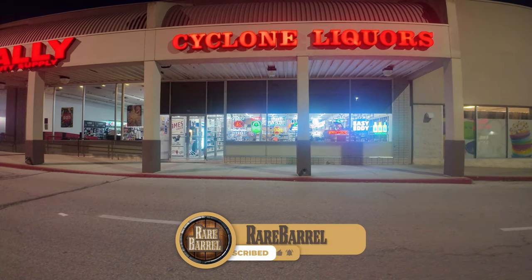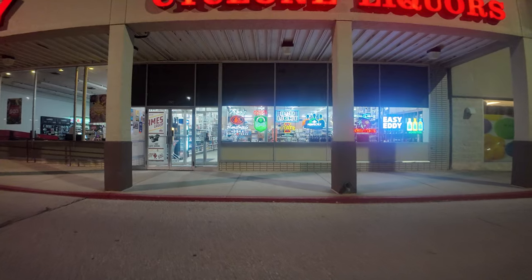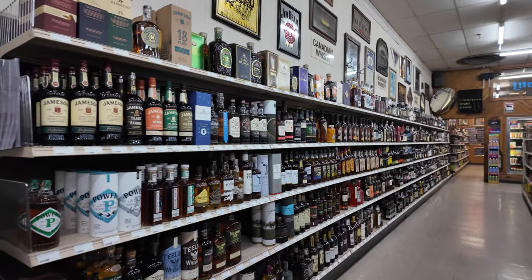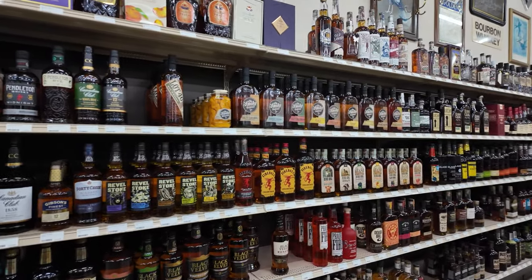Road trip time! On our way to Dallas here in Iowa, gonna stop at the good old Cyclone Liquor. Iowa State — let's go Cyclones, let's do it.